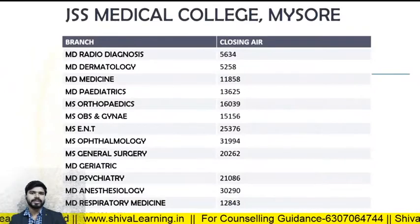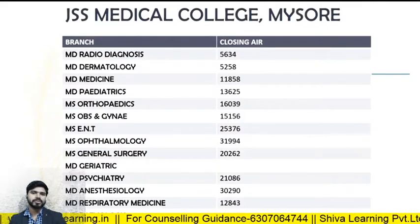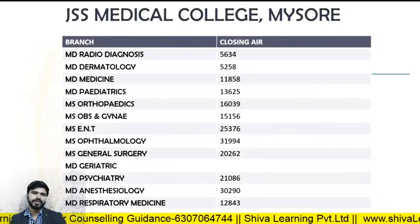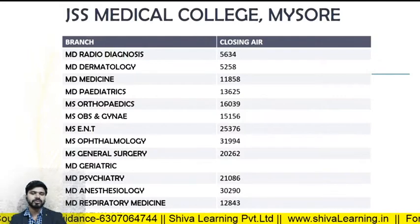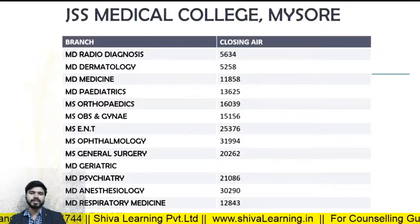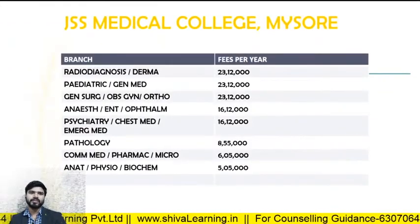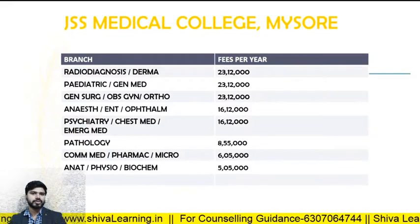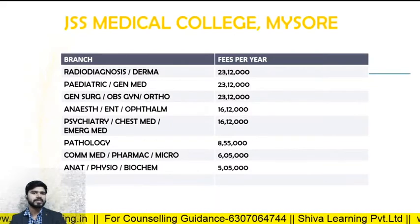For JSS Medical College Mysore, the closing ranks in 2019: MD Radio Diagnosis — 5634; MD Derma — 5285; MD Medicine — 11858; MD Pediatrics — 13625; MD Orthopedics — 16039. The fee structure at JSS Medical College Mysore: Radio Diagnosis and Derma — 23 lakhs; Pediatrics and General Medicine — approximately 23 lakhs; General Surgery, Obs and Gynae, Orthopedics — approximately 23 lakhs; Anesthesia and ENT — approximately 16 lakhs.